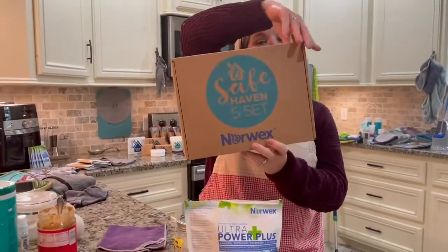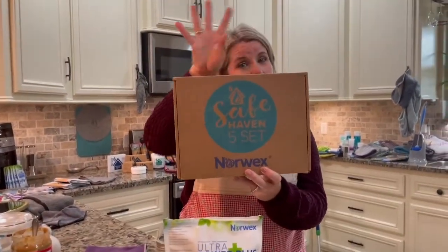Hey guys, welcome back. For those of you that are keeping score, we are on item number four from the safe haven five.